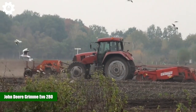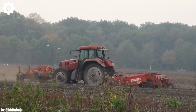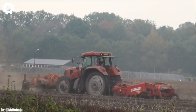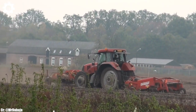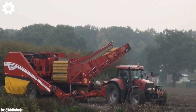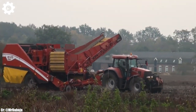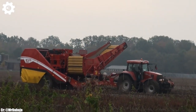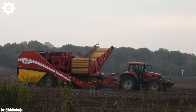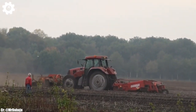John Deere Grim Evo 280. The John Deere Grim Evo 280 is a remarkable combination of John Deere's tractor technology and Grim's potato harvesting expertise, designed to revolutionize potato harvesting in modern agriculture. This machine offers the power and precision required for efficient potato harvesting. Equipped with a 280-horsepower engine, it can handle the demands of large-scale potato farming with ease. The Grim Evo 280 features a state-of-the-art potato harvesting system, including an advanced cleaning and separation process that ensures high-quality potato collection with minimal damage.